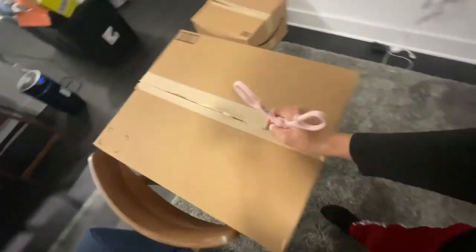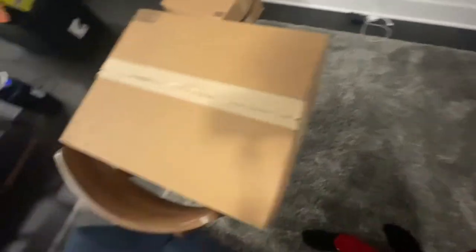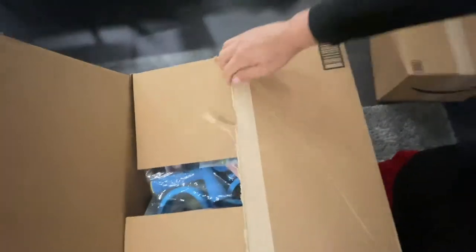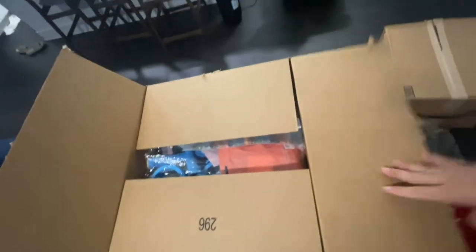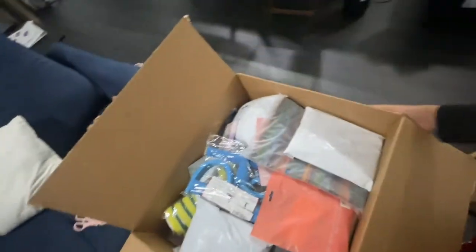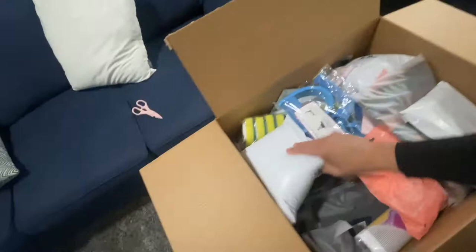Let's go ahead and tear this thing open and see what we find. There it is, fresh sealed from Amazon. Let's see what's in here — I have no idea. It can be complete junk, it could be good stuff, it could be bad stuff. It could be stuff you need, stuff you don't need, stuff you could sell. I have no idea, let's take a look.